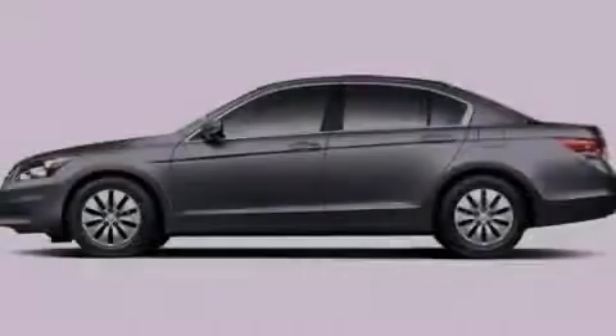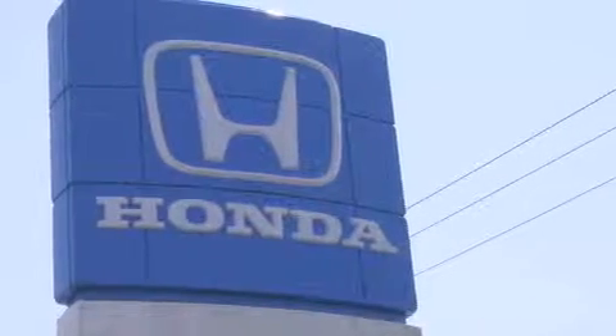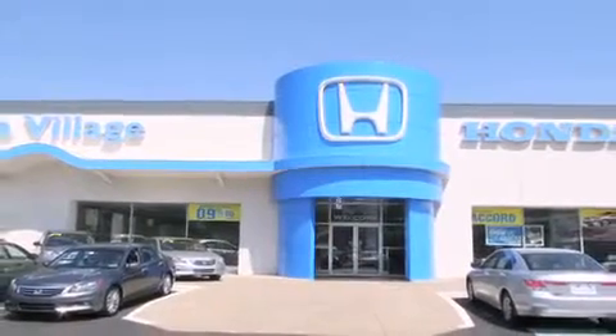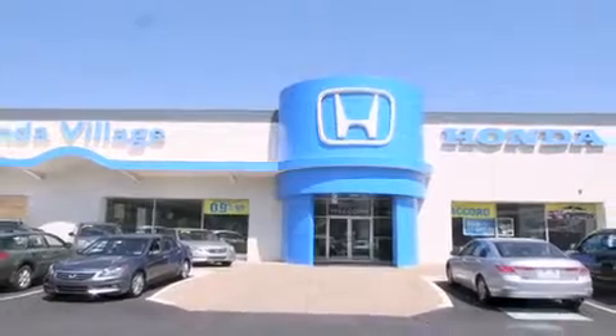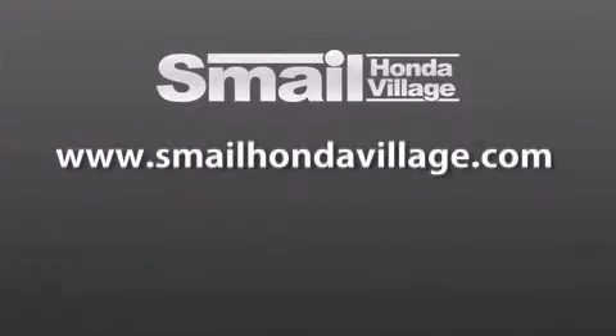Please call today to reserve this vehicle for a test drive. Smale Honda Village is conveniently located at 5043 Route 30 East in Greensburg. We are less than a half a mile from the Westmoreland Mall. Contact us today to find out about our financing specials and leasing offers and make sure to visit us at SmaleHondaVillage.com.